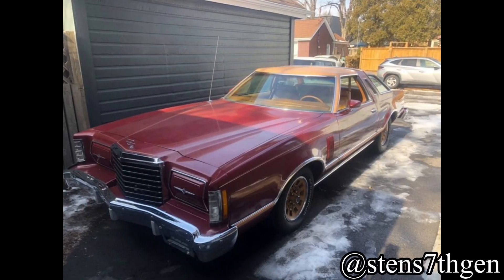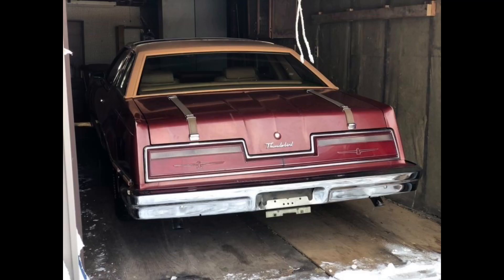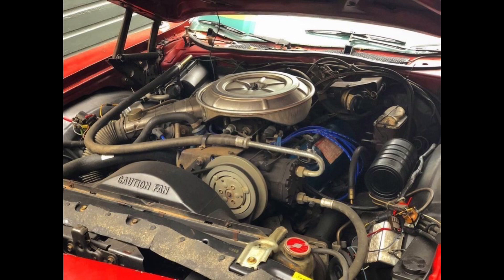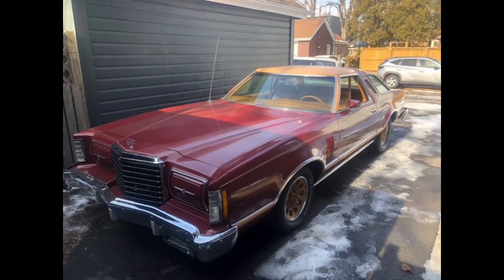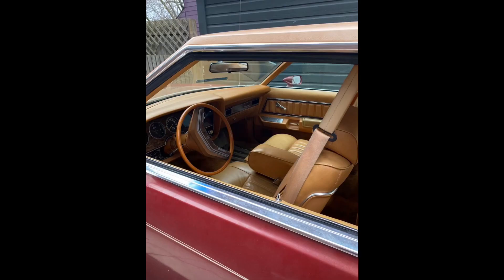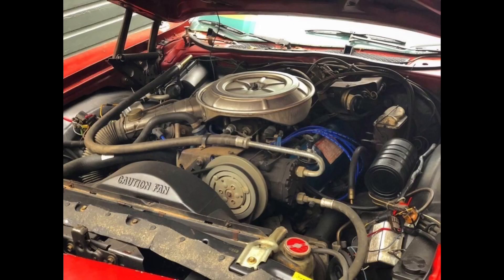Next up we got Stens Seventh Gen on Instagram and he has a 1978 Ford Thunderbird. He says 'not JDM' — and I want to make it very clear, if you don't own a JDM car that's okay. Just because I like JDM cars doesn't mean I don't appreciate something like this Corvette or that Mercedes. He says it's his first car, all original except a Flowmaster exhaust and TA radials. You've got to put radials on the muscle cars — if you have an old muscle car without radials, I'm gonna slap you. The Flowmaster exhaust on what I'm assuming is a V8 probably sounds rowdy.